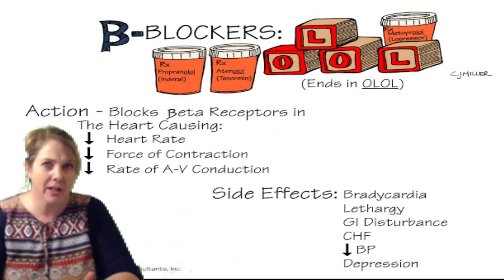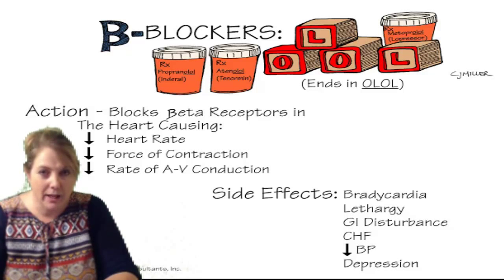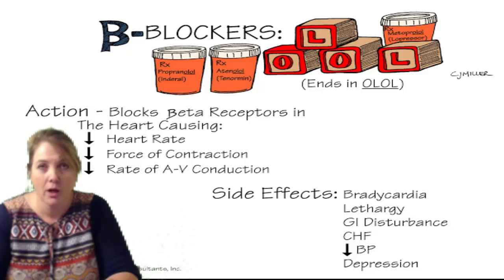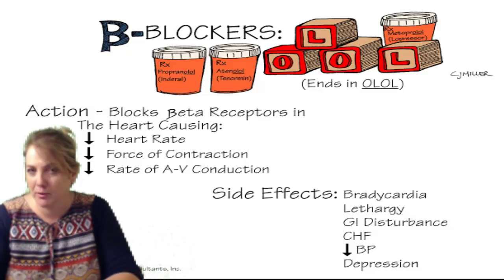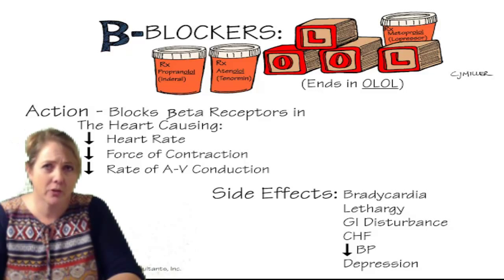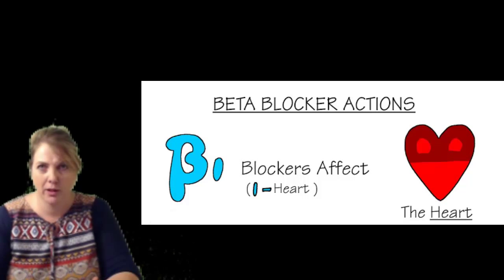Then we have B — beta blockers. Beta blockers block beta, and by doing that they decrease rate. Some of you had asked about bradycardia being a side effect of beta blockers, and yes, it is — that is what we're trying to do, decrease the rate. The answer we were looking for in that quiz situation was hypotension. If you think about the sympathetic nervous system — the fight-or-flight response — by blocking beta-1, which is the heart, we cause the heart muscle to relax, thus decreasing the rate.